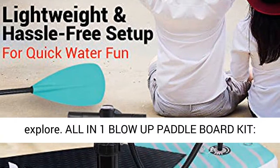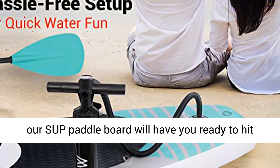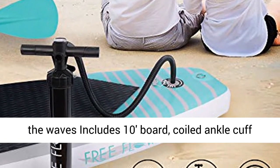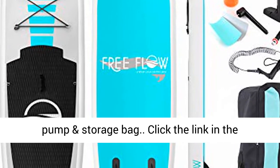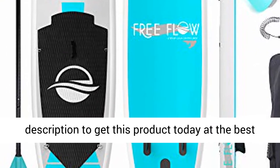All-in-one blow-up paddleboard kit: Complete with must-have paddleboard accessories, our SUP paddleboard will have you ready to hit the waves. Includes the 10-foot board, coiled ankle cuff safety leash, upgraded aluminum paddle, manual air pump, and storage bag. Click the link in the description to get this product today at the best price.